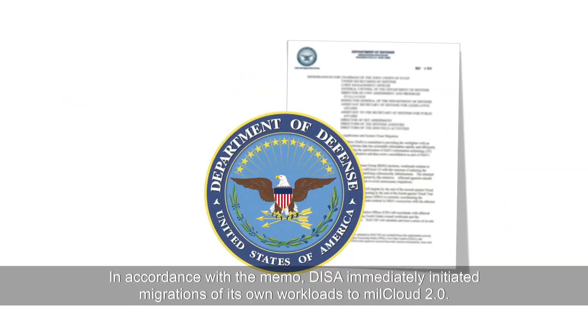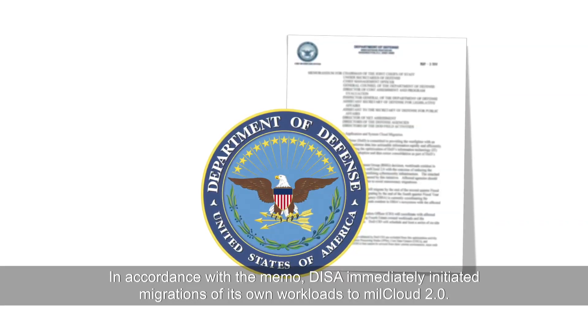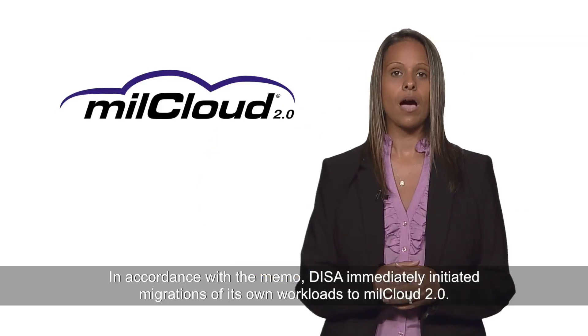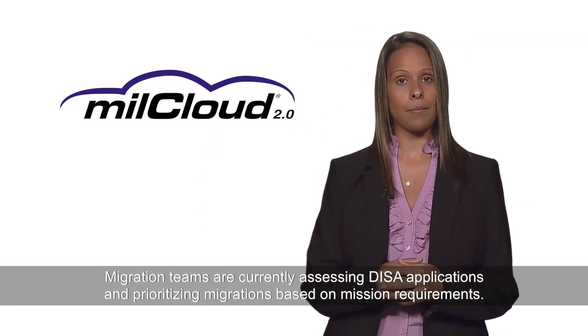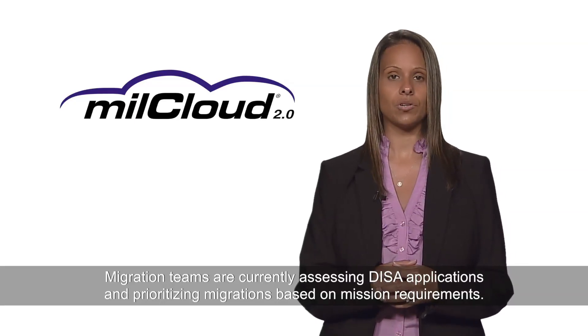In accordance with the memo, DISA immediately initiated migrations of its own workloads to MillCloud 2.0. Migration teams are currently assessing DISA applications and prioritizing migrations based on mission requirements.